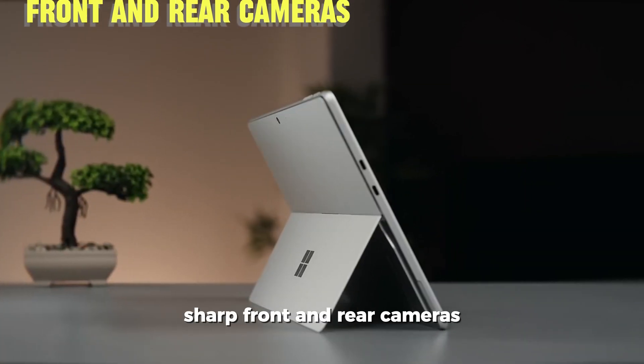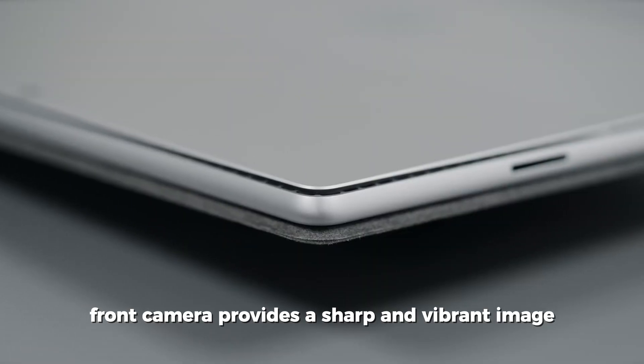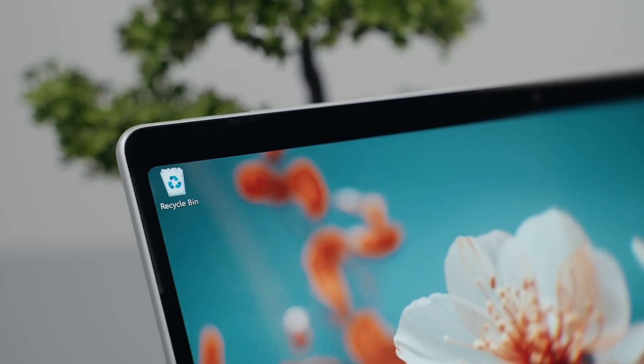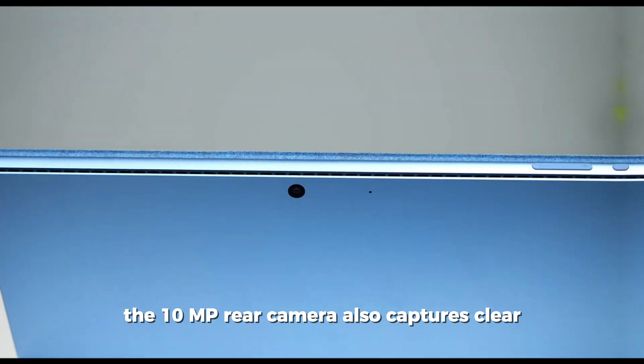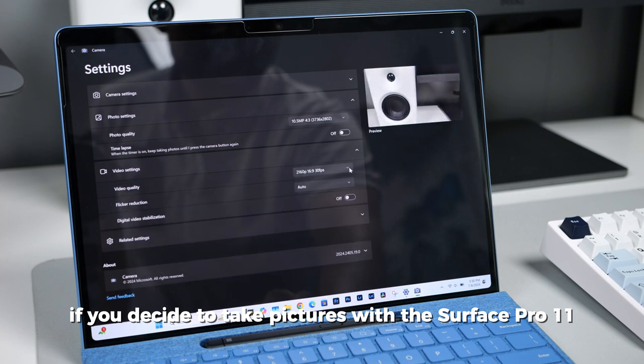The 1440p front camera provides a sharp and vibrant image, ensuring you look your best during video calls. The 10 MP rear camera also captures clear, detailed photos if you choose to take pictures with the Surface Pro 11.